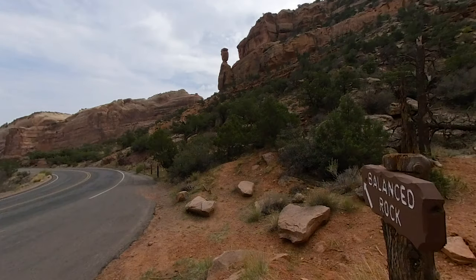This is Balanced Rock, a perfect example of how melting snow and ice can wash away sandstone to form unique structures. But gravity will have its way one day.